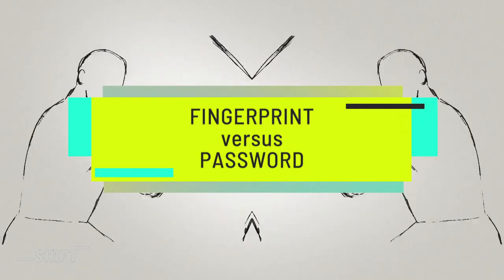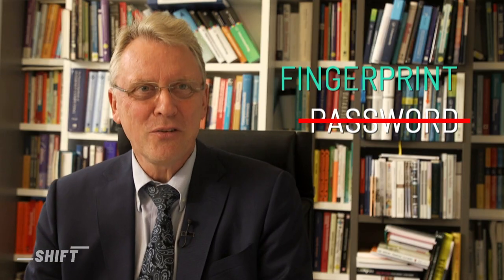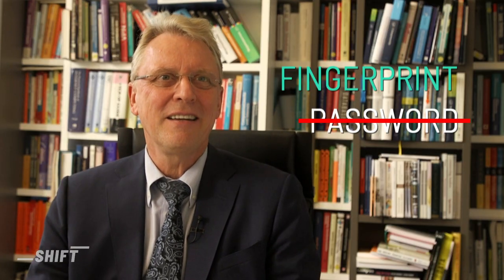We talked to Professor Christoph Meinl to find out. He teaches Internet technologies and systems at a Potsdam-based research institute. Using your fingerprint to log in is obviously more convenient — you just put your finger on the reader, are identified, and then you're in. That's much easier than typing a password.